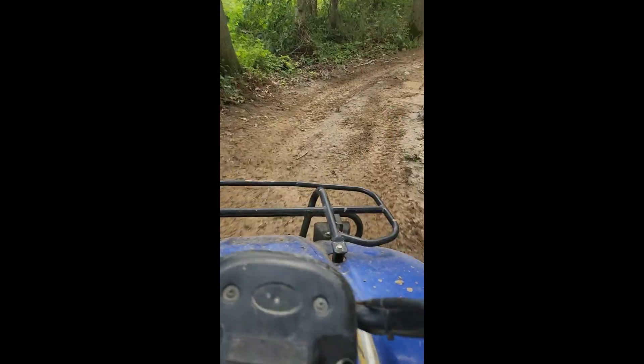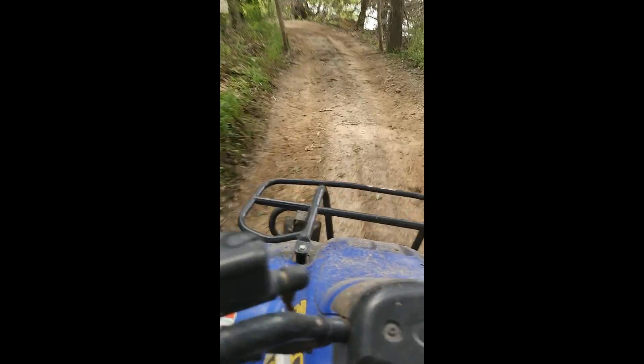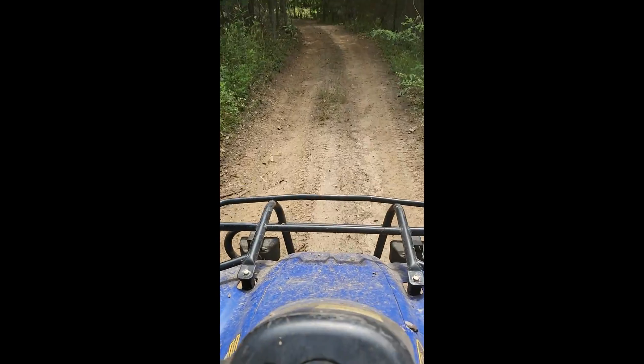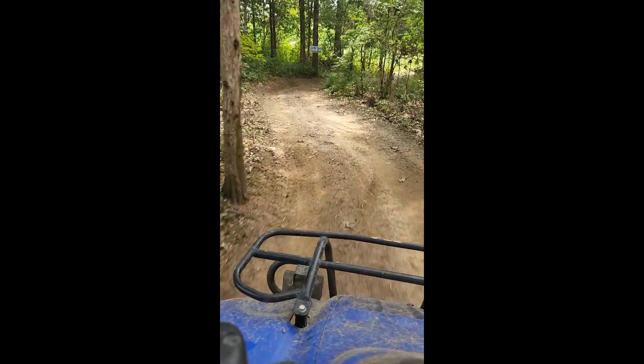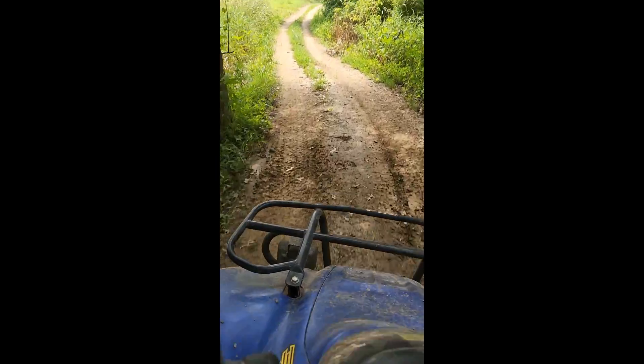People who would do this particular run probably wouldn't go as fast as I would — I'm running this. Keep in mind, I'm riding one-handed here because I'm holding the phone slash camera with the other hand.